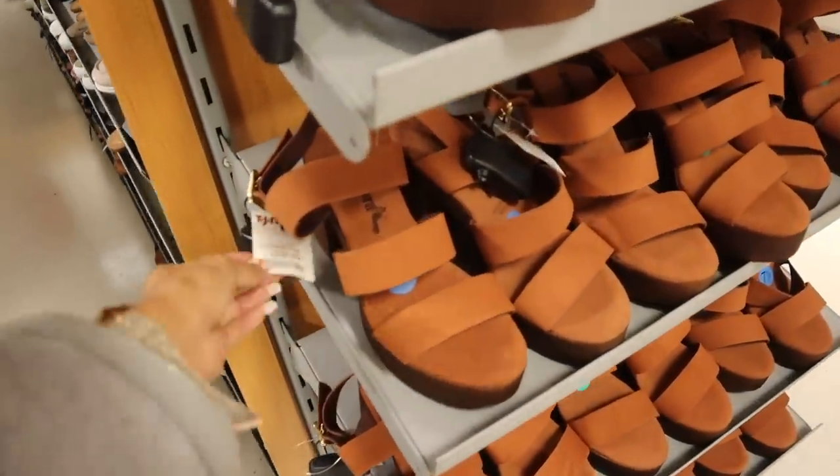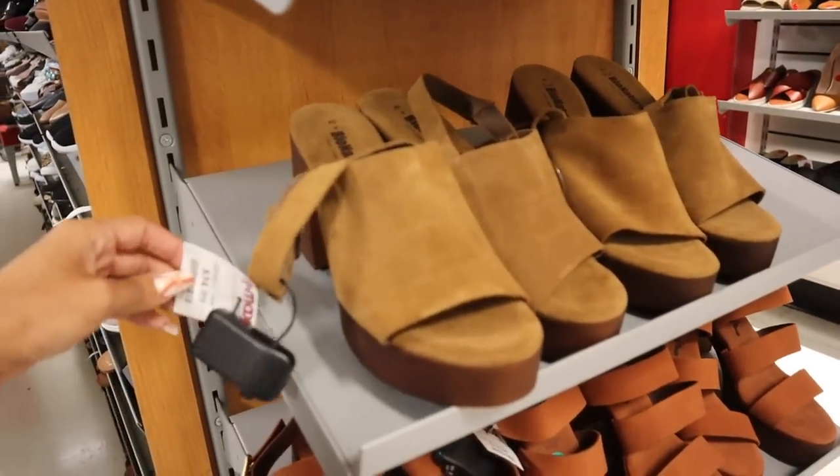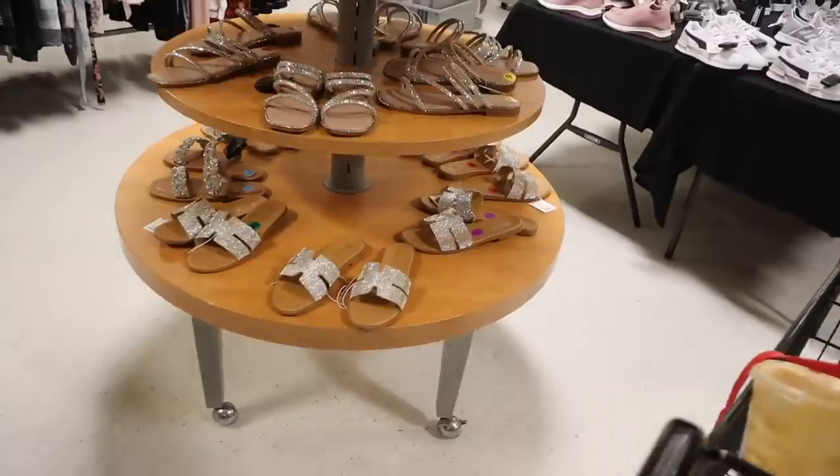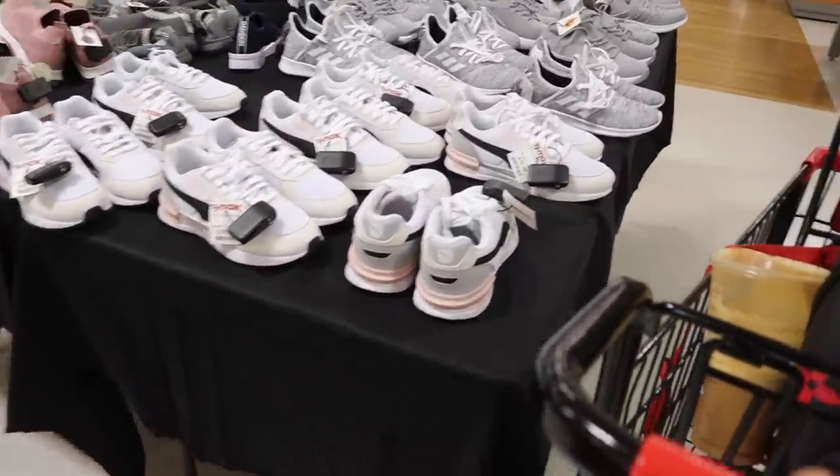Never seen this brand before but it's $35 — orange and brown, really nice for fall. More bling shoes on this table — tons of shoe options here — priced at $40.